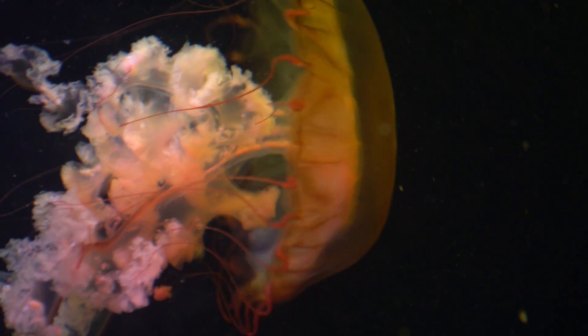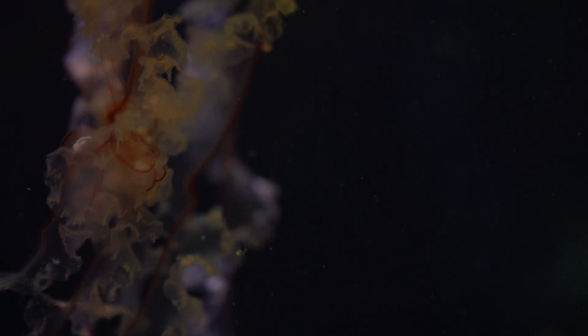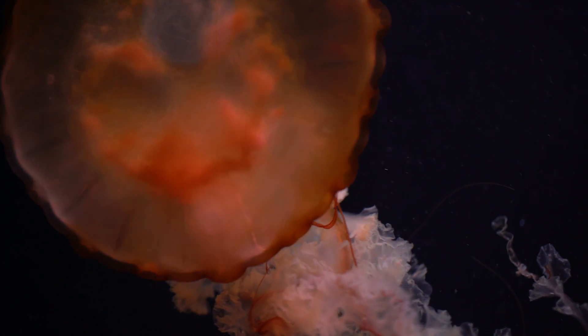Sea jellies have a bunch of tentacles and inside of each one are hundreds of tiny little harpoons. These barbs help the animal sting both predator and prey.